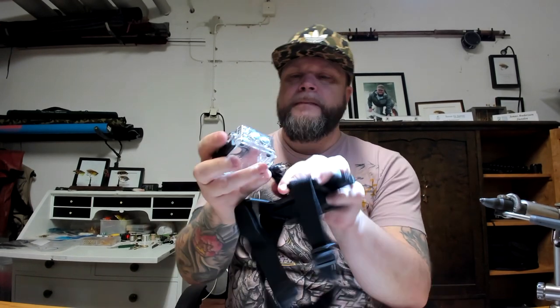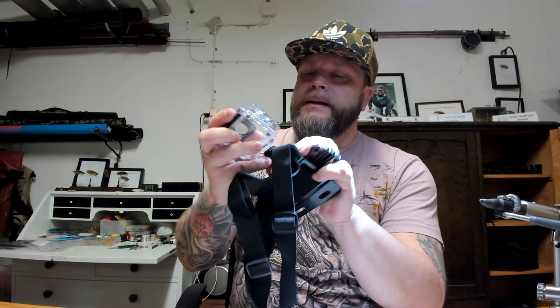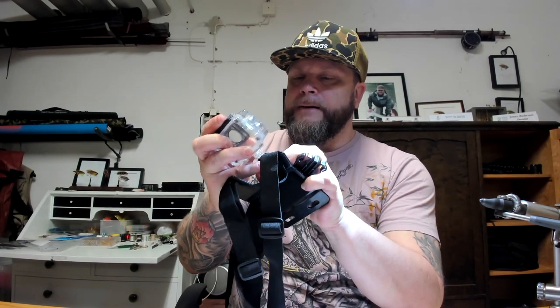I also got two extra batteries with a separate charger so I can charge all three at the same time — that's really good. I got one of these chest mounts, and of course it comes with a waterproof sealed box so you can do your thing underwater.